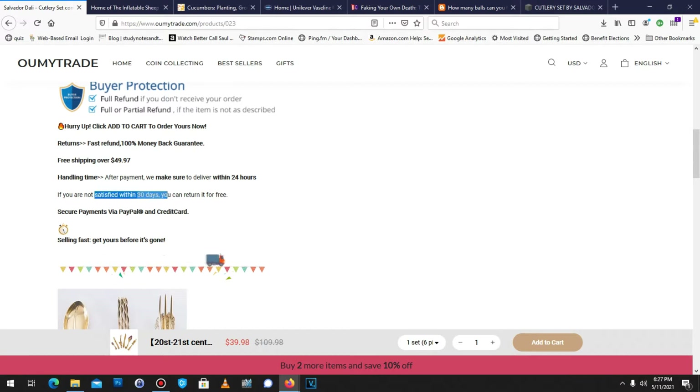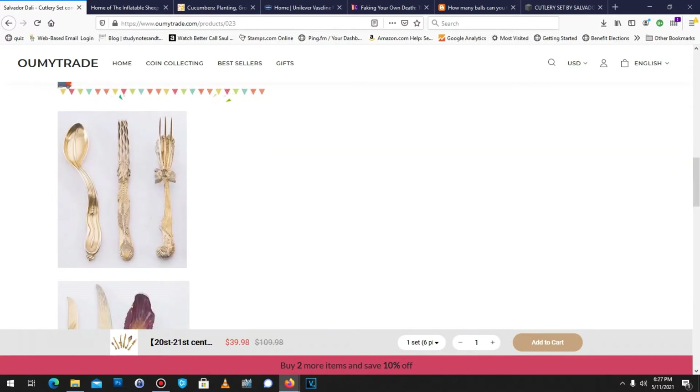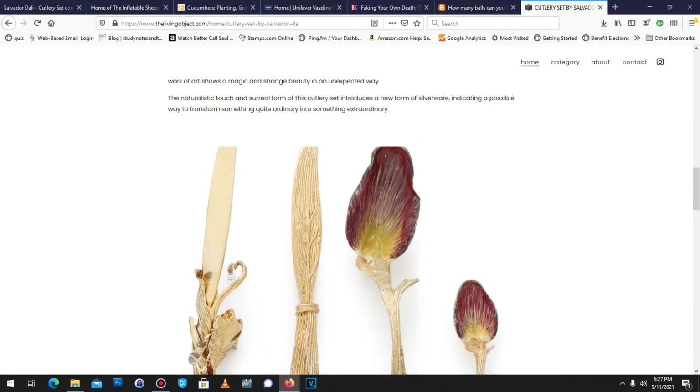It looks like if you're not satisfied with this purchase, you can return it for free. Fantastic. For only $40, I can own this? It kind of looks like the real thing here.